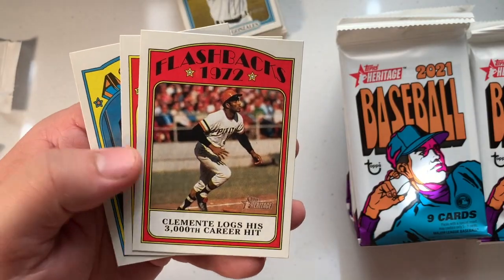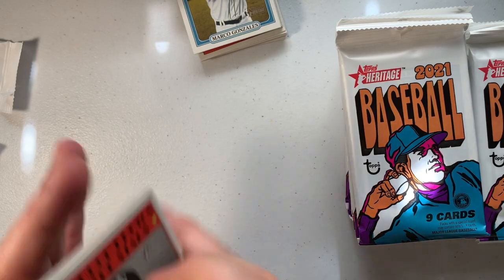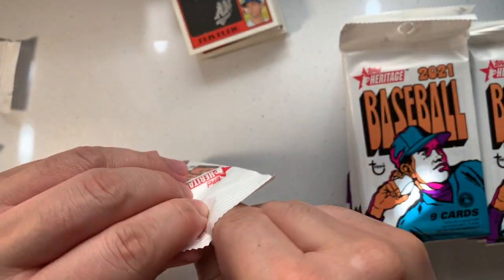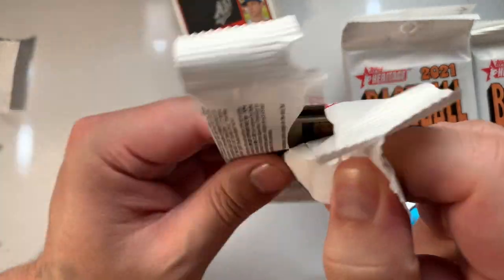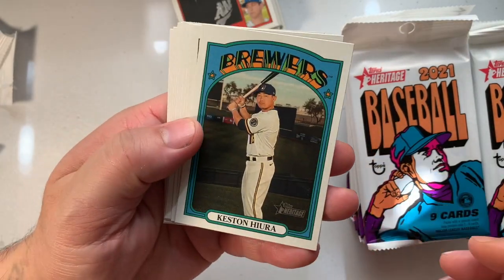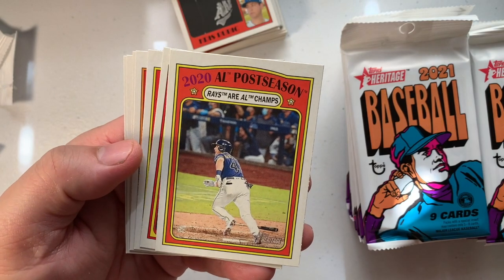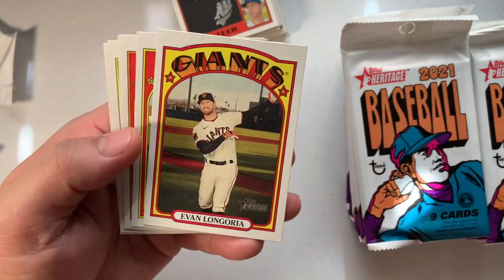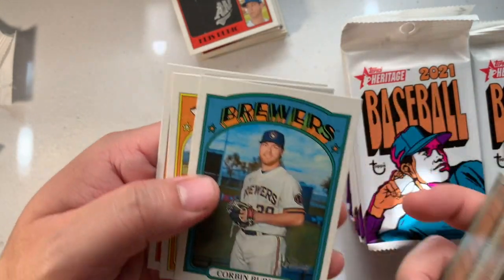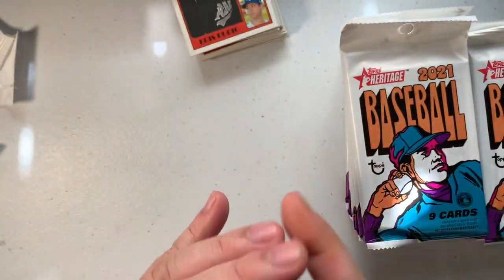Roberto Clemente, Robbie Ray, Kyle Tucker. Next pack — let's see what we got. We have Castín Hurra, Matt Chapman, 2020 AL Postseason, Evan Longoria, Jorge Soler again, Michael Wacha, Corbin Burns, Spencer Turnbull, and AJ Puk.